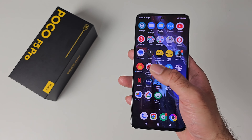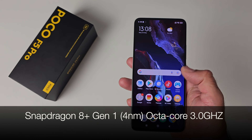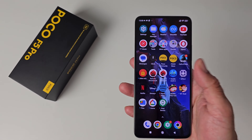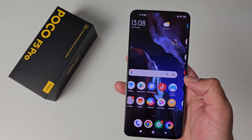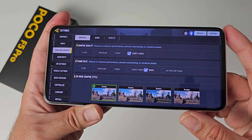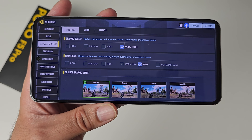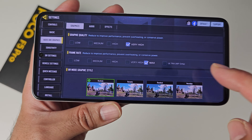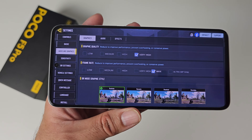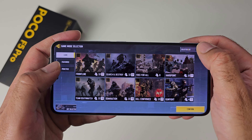This phone is powered by the Snapdragon 8 Plus Gen 1, a 4 nanometer octa-core chipset clocked at 3GHz, giving powerful performance sufficient to run any game on the highest graphical settings. Opening Call of Duty Mobile, the maximum supported graphics quality is Very High with Max frame rate. The Ultra frame rate option is available but drops graphics to Low. The game should run beautifully on this.